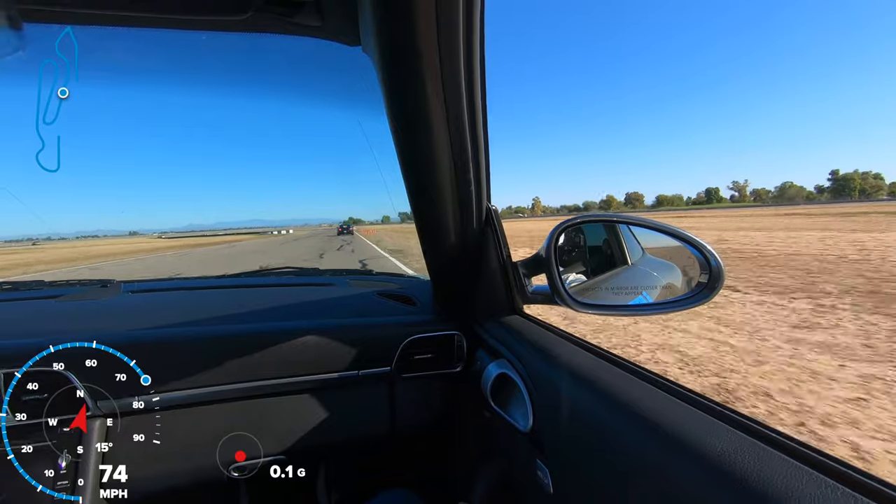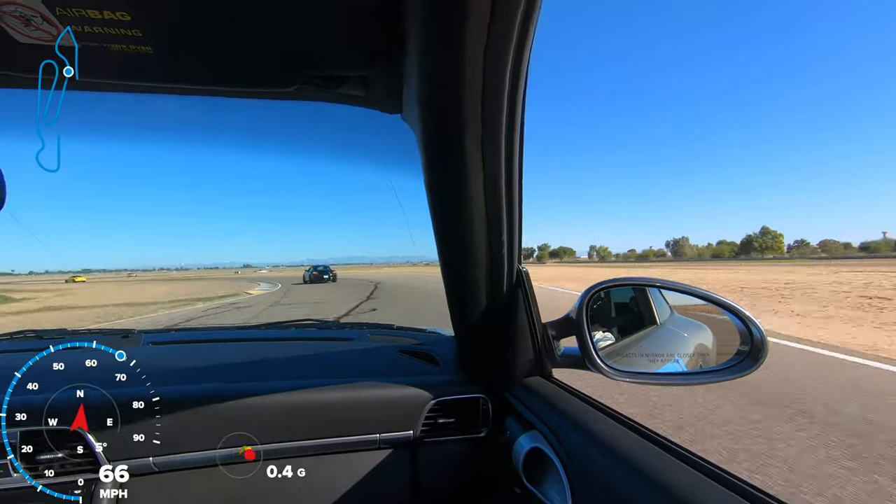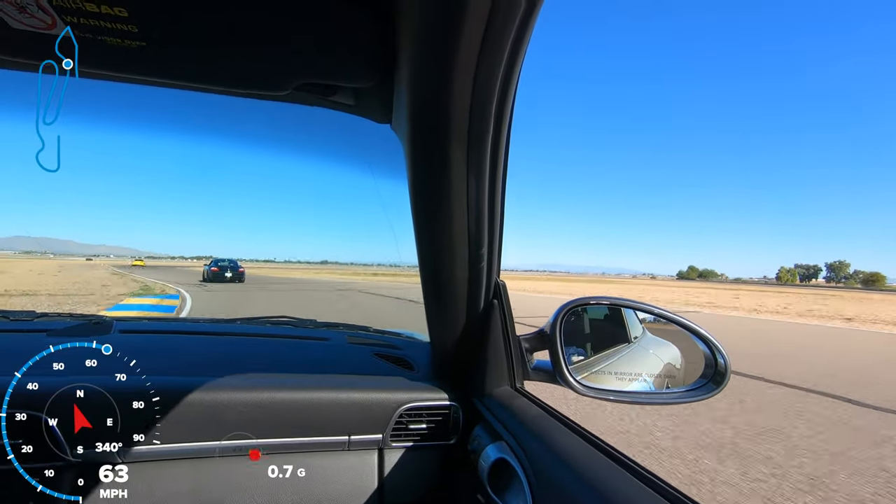I have my driving instructor driving my car and showing me around the track. While he's doing this, I'm really focused on learning the track, learning the lines, and learning basic track safety. This is a great way to get introduced to the track while being safe.